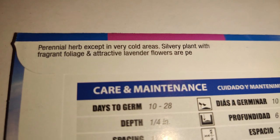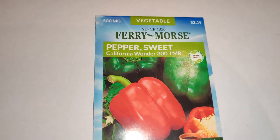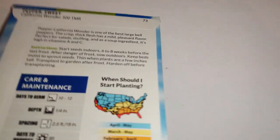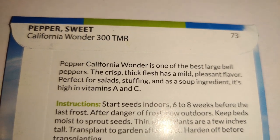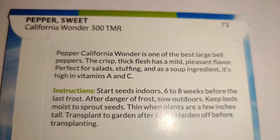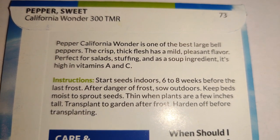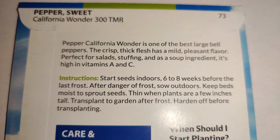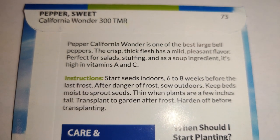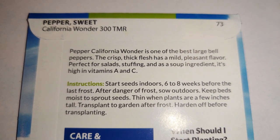Lavender is a perennial herb with silvery fragrant foliage and attractive lavender flowers. I also got the California Wonder 300 TMR sweet pepper. I love hot peppers but I like bell peppers too — even though they don't produce as much fruit, I like the different flavors they add to pizza, pasta, and other foods. I can also stuff them, which is one of my kids' favorite foods.